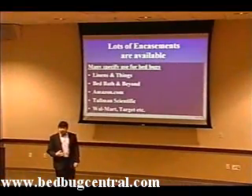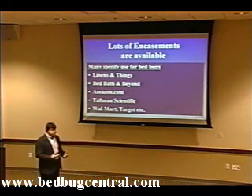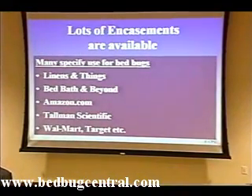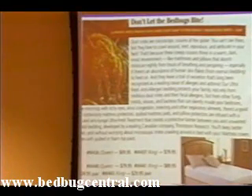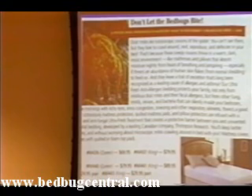There are a lot of encasements available both on the internet and in retail stores. Unfortunately, not all encasements are effective, and some of the advertising can become very misleading. For example, this ad on the left has bedbugs in the title of the advertisement, but nowhere in the text does it discuss that these encasements are for bedbugs, leading the consumer to believe that these are bedbug-proof encasements when in fact they are not.